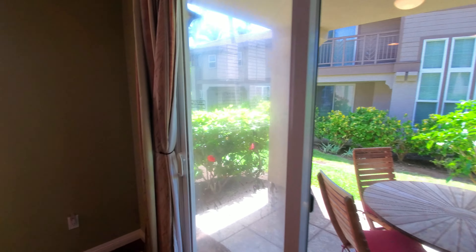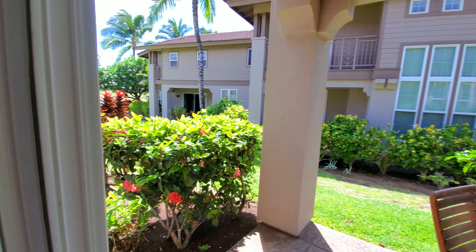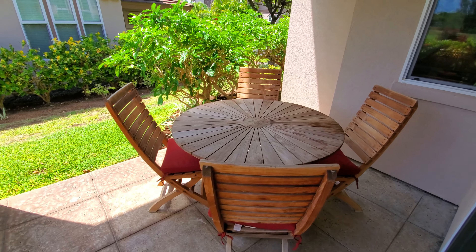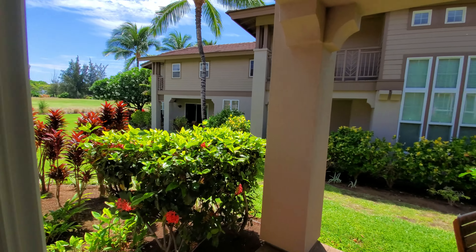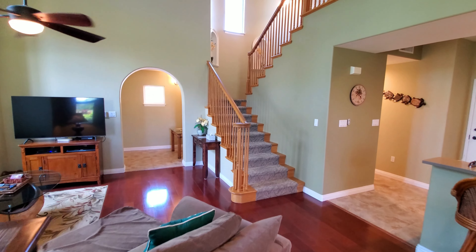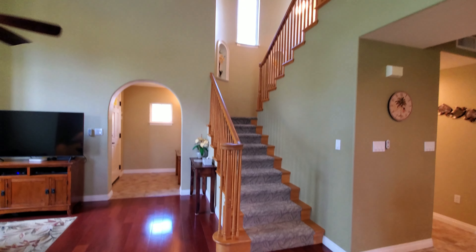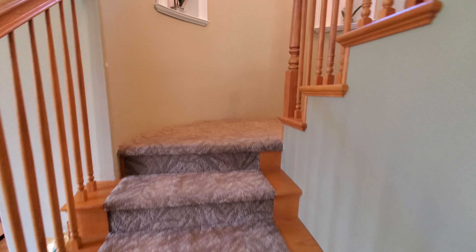I should mention — you do have yourself a lanai out here, with a view to the golf course where I started things off. That's kind of nice — go out for your morning walk. Being in a lot of other condos without this much vertical space, it really helps with the overall feel. Heading upstairs, we've got a carpeted runner with maple banisters.